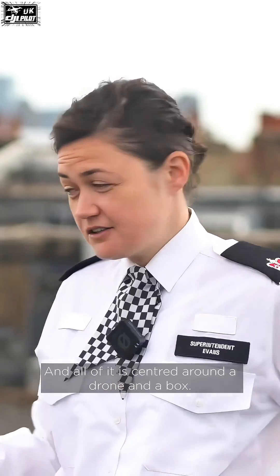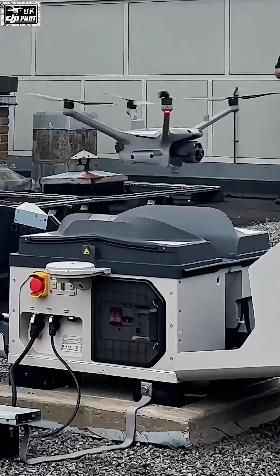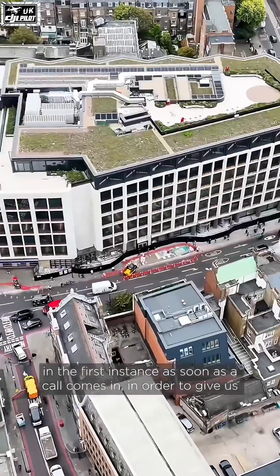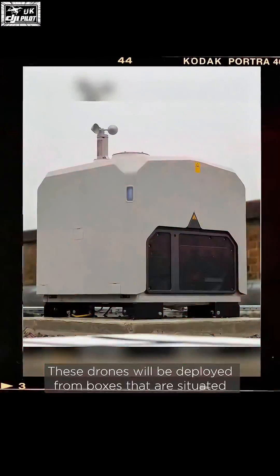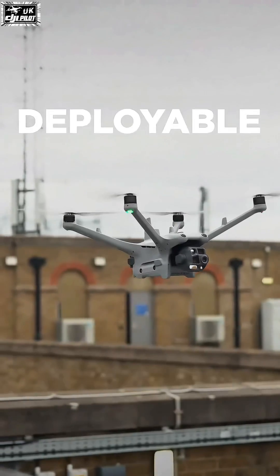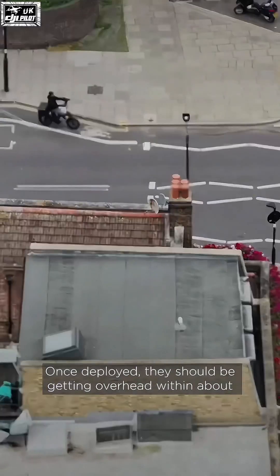All of it centered around a drone and a box. The concept of Drone as First Responder is that you will be able to send drones in the first instance as soon as a call comes in, in order to give us an understanding of what's going on on the ground. These drones will be deployed from boxes situated across rooftops, and they're deployable at a moment's notice. Once deployed, they should be getting overhead within about 90 to 120 seconds.